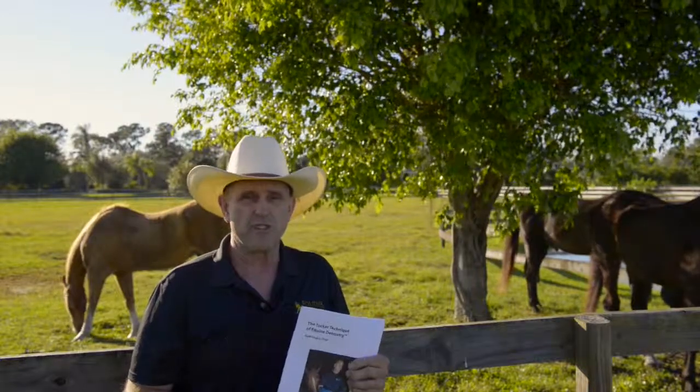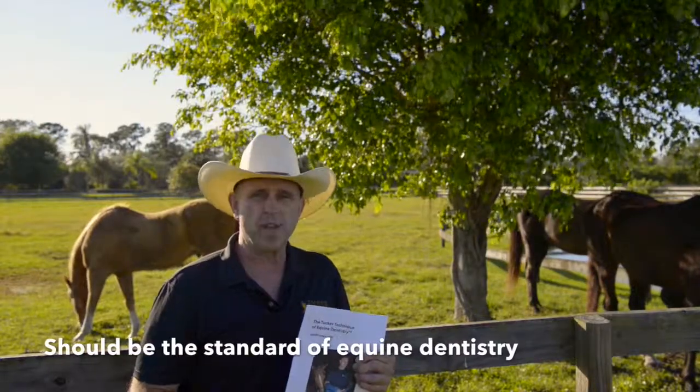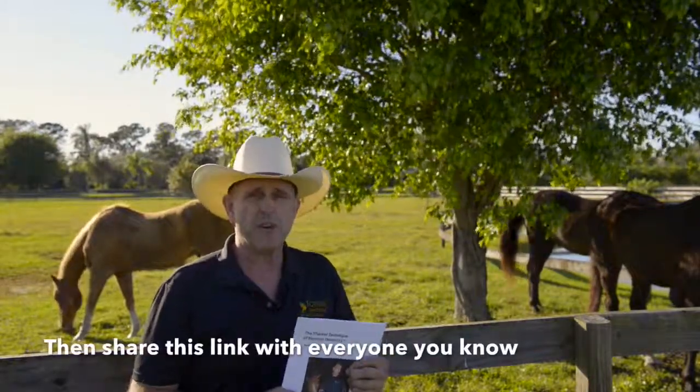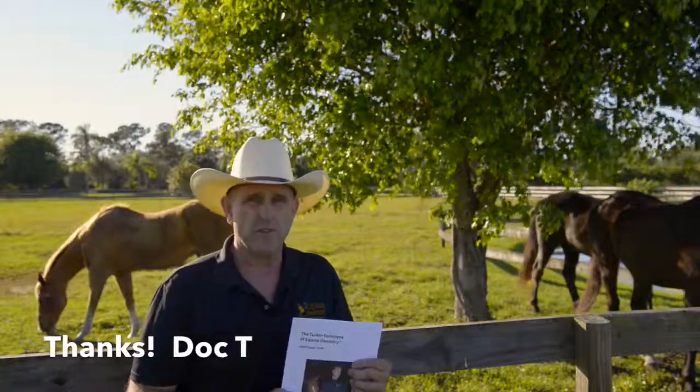Then listen to what some of the other clients have to say about their patients. I've got tons of videos of clients who have actually put in their own words, their own emotions, just what this type of dentistry means for them and their horses. I urge you to take a listen to them too. So thanks for stopping by, and I hope we can change the world to make equine dentistry very simple as it is, and yet very good and in the best interest of your horse. Thanks.